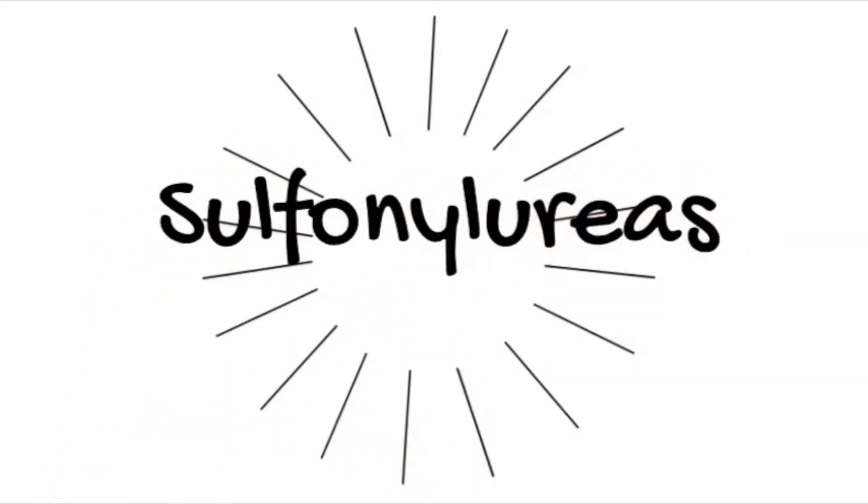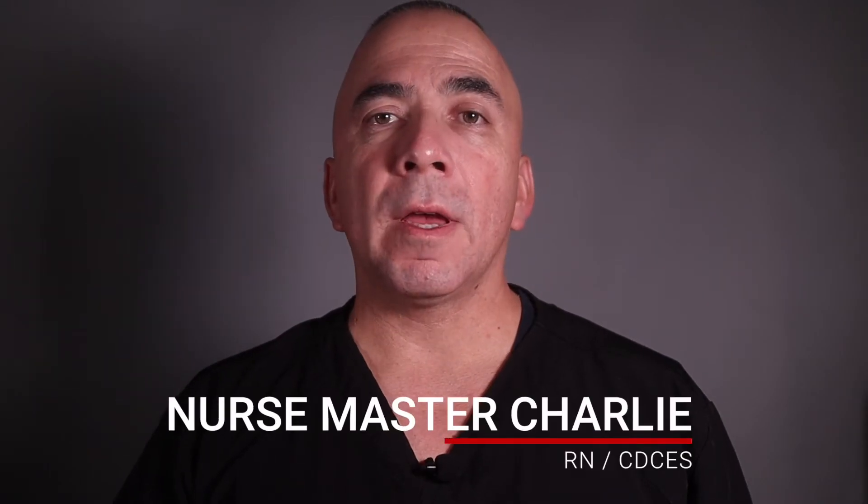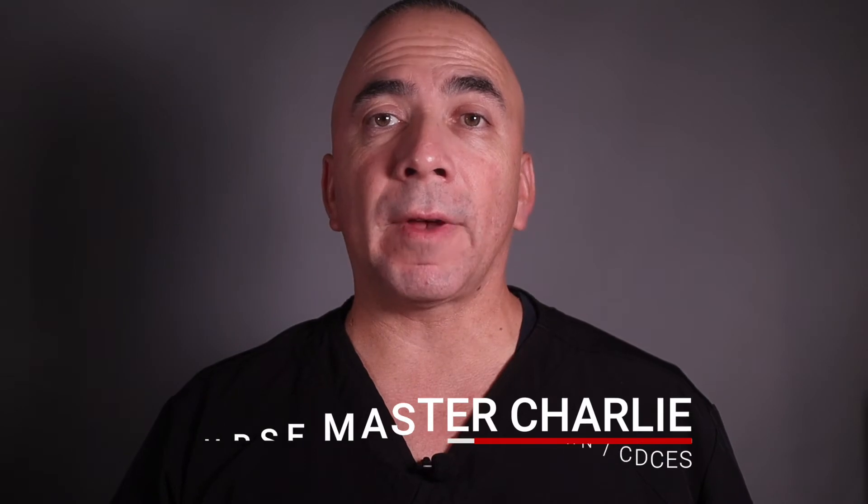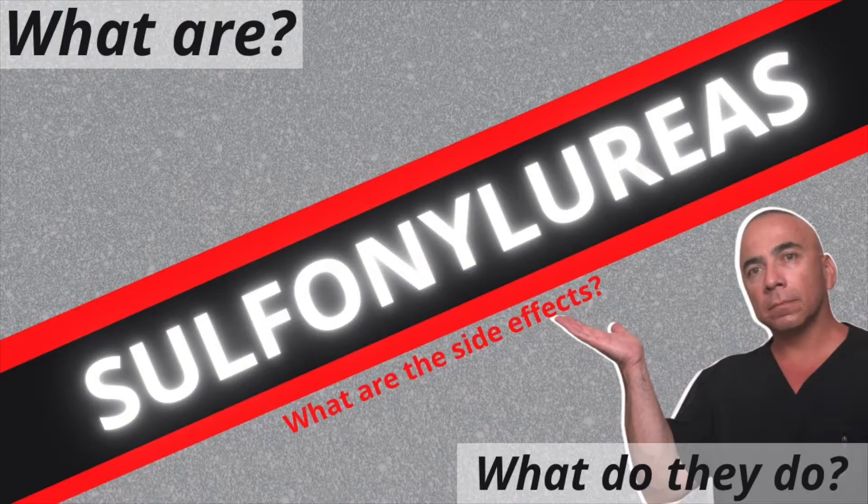You ask what those medications are, and your doctor replies they are in a class called sulfonylureas. Hi, I'm Nurse Master Charlie, a registered nurse and certified diabetes educator — now known as a certified diabetes care and education specialist. If you have diabetes, there is a strong possibility that you take this type of medication or know someone who does. That is what this video is about today: sulfonylureas.